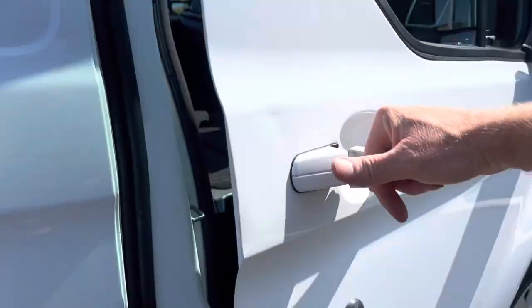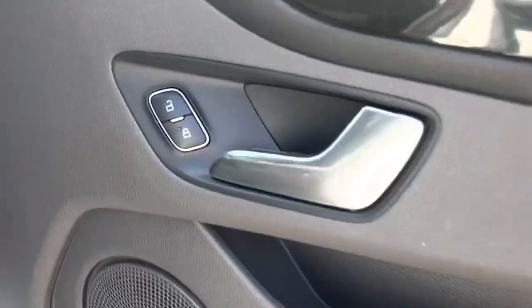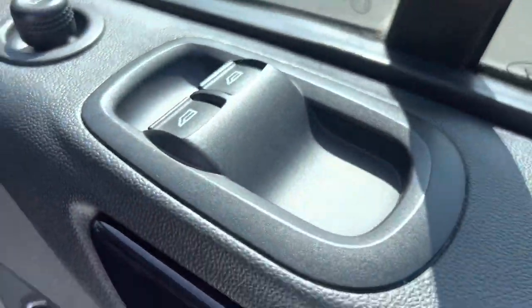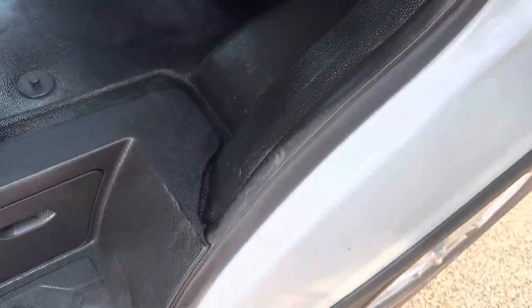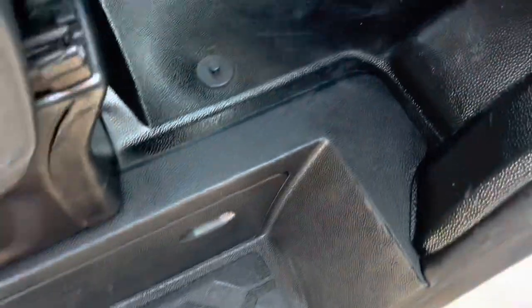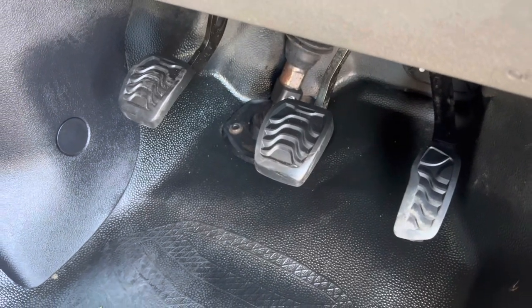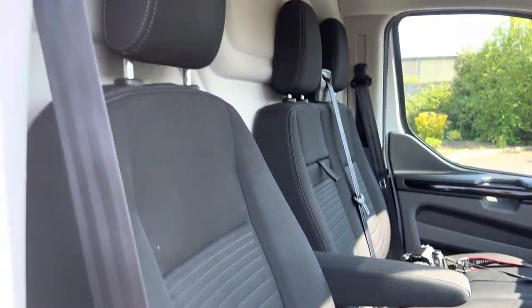Driver's side door card — again neat and tidy with no excessive wear or tear. Central locking there, electric folding mirrors, electric windows. Your door shuts are clean and tidy. Your entry sills and plastics are also clean and tidy. Flooring inside — no big hole, amazing. Clutch, brake and all the pedal rubbers are all good. The seat trim and side of your seat are all in good order as well.